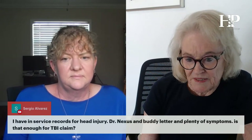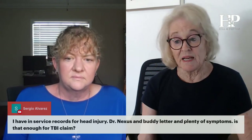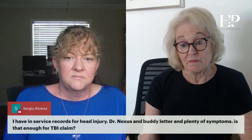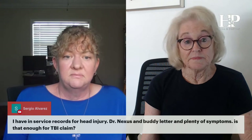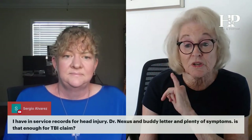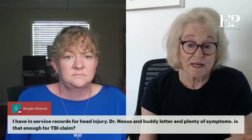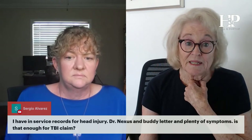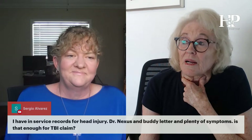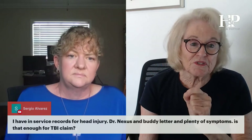I have in-service records for a head injury, a doctor's nexus, and a buddy letter, and plenty of symptoms. Is that enough for a TBI claim? If there's a current diagnosis, yes — that's enough to get started. They have to tell you if they don't like it and why. You need to show something happened in service that has caused a present-day problem. File your claim — if you're not sure what to file, file an intent to file a claim. Please don't file nothing.